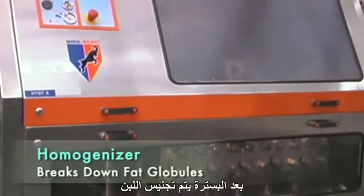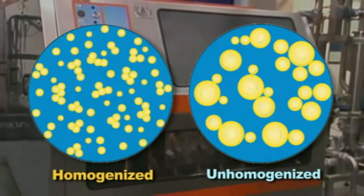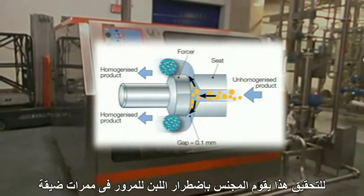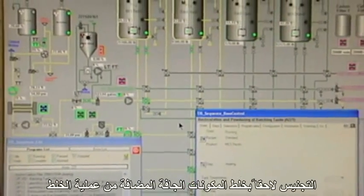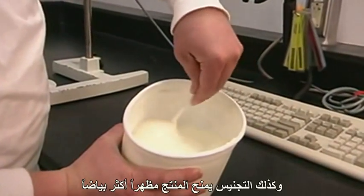After pasteurization, the batched milk is homogenized to break down fat globules in the milk into much smaller ones, which prevents the risk of forming cream lines in the product. To do this, a homogenizer forces milk through small passages at high velocity and under high pressure. Homogenization further mixes the dry ingredient additions from batching to assure that products will attain their desired taste and texture, and also gives the product a whiter appearance.